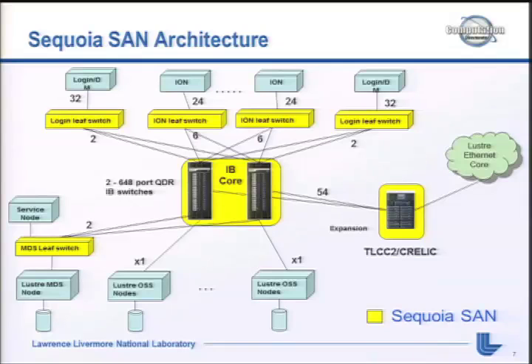This is our SAN architecture design. In the middle we have two 648-port QDR InfiniBand switches. The OSS nodes, since they don't have to talk to each other, are split in half - half on one switch, half on the other. The Sequoia IO nodes, as clients, need to talk to all OSS nodes, so those go through leaf switches with two-to-one oversubscription, since they typically don't perform at full network bandwidth.